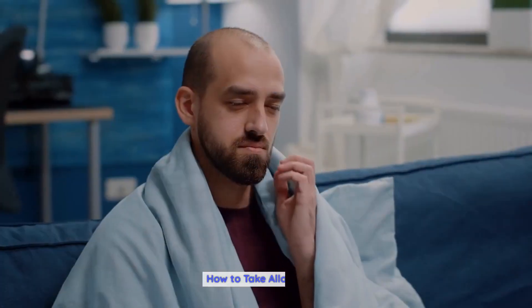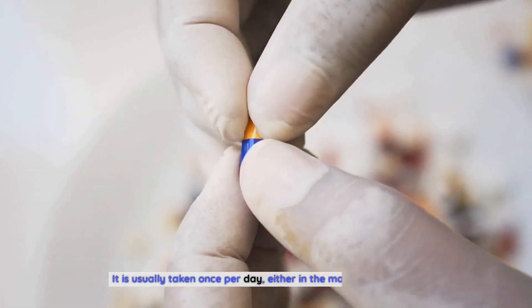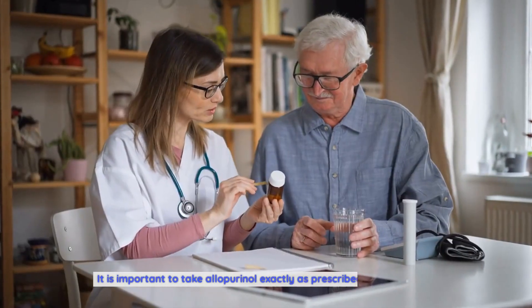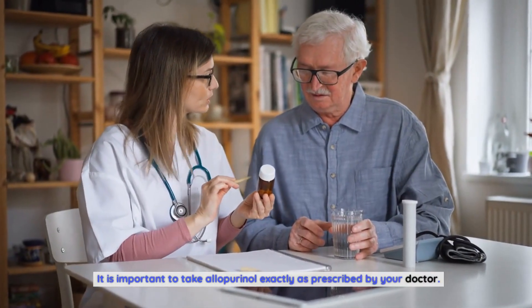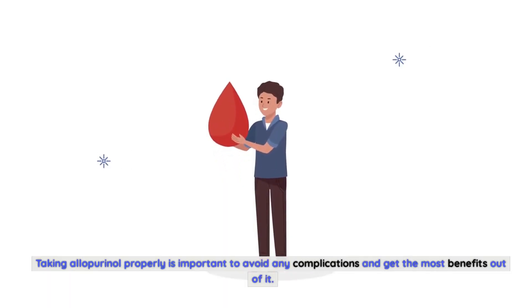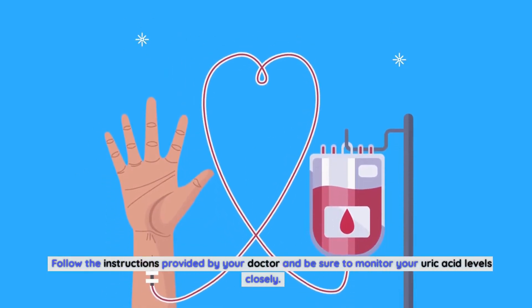How to take allopurinol. Allopurinol can be taken with or without food. It is usually taken once per day, either in the morning or evening. It is important to take allopurinol exactly as prescribed by your doctor. Taking allopurinol properly is important to avoid any complications and get the most benefits out of it. Follow the instructions provided by your doctor and be sure to monitor your uric acid levels closely.